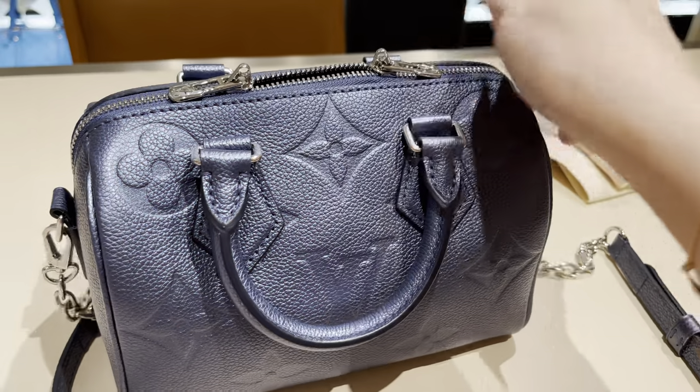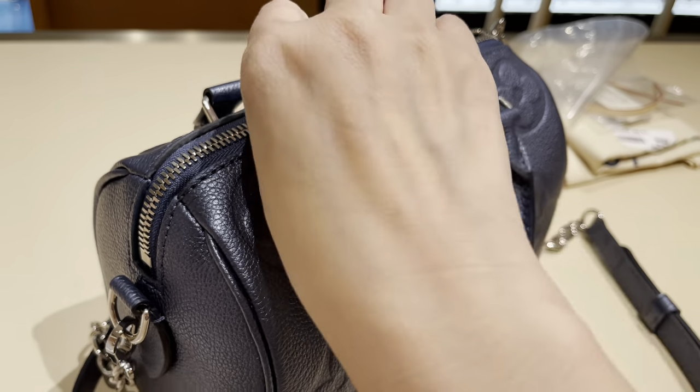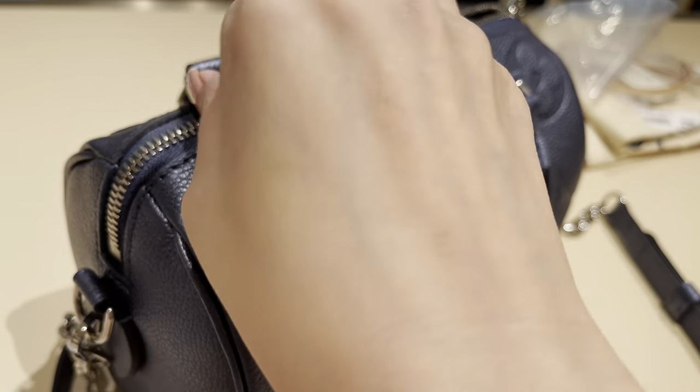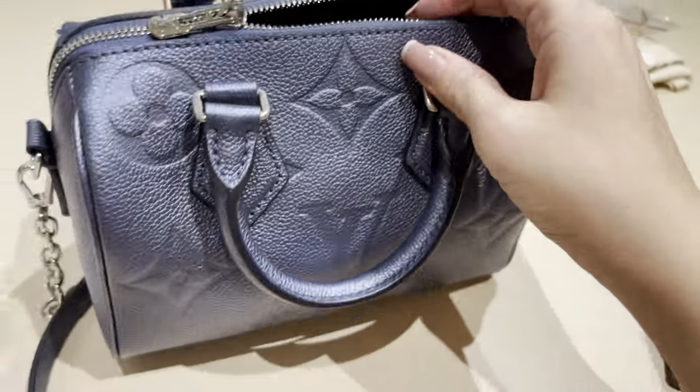Here I'm looking at the Speedy 20 again — it has silver hardware. I just never ever got a Speedy. I feel like it doesn't really suit me even though it's such an LV classic.